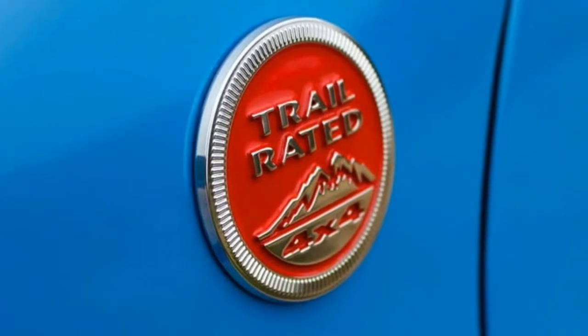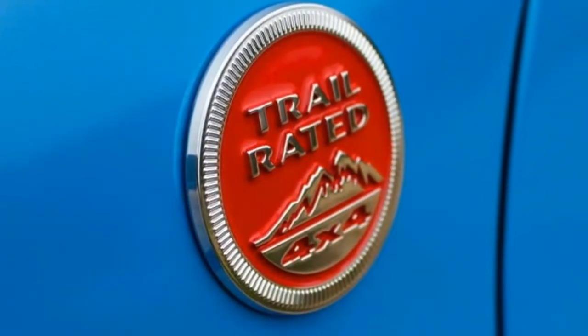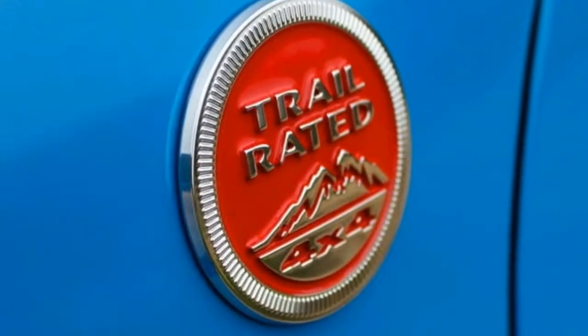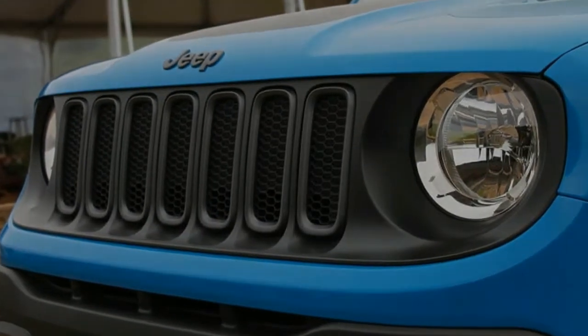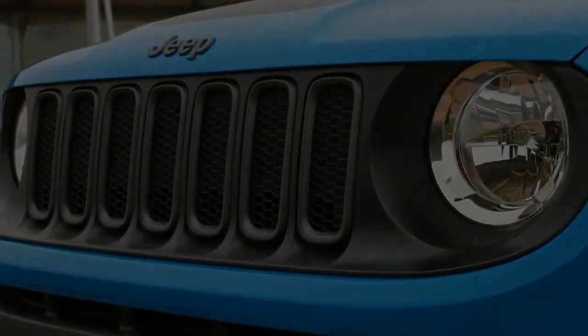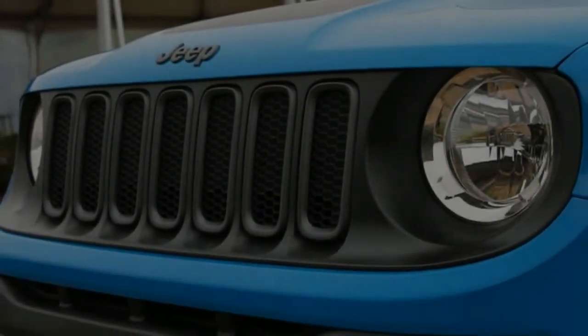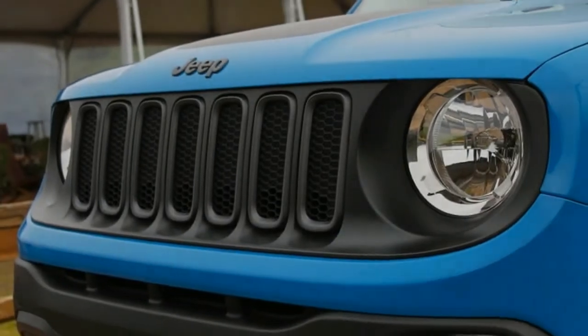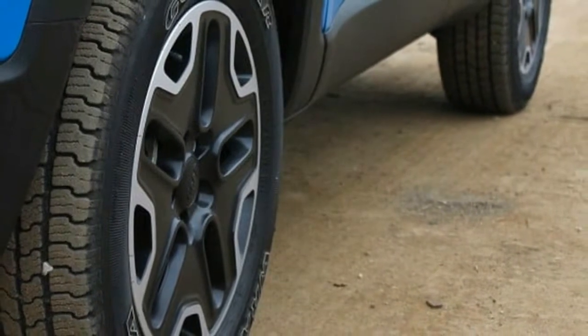This doesn't mean that the Renegade is quick, even when fitted with the 2.4-litre Tiger Shark four-cylinder, as had been my Renegade's sports press demonstrator. In the Renegade, this venerable four-pot puts out 180 horsepower and, more importantly, 175 pound-feet of torque. Mated to a 9-speed transmission, this combination is good for a stately 8.8-second sprint to 60.